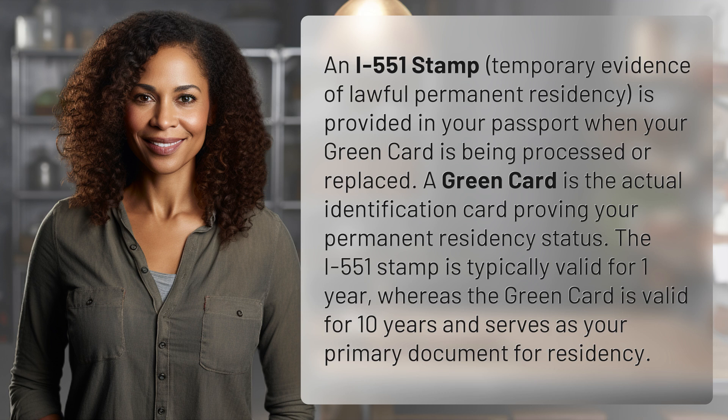A green card is the actual identification card proving your permanent residency status. The I-551 stamp is typically valid for one year, whereas the green card is valid for 10 years and serves as your primary document for residency.